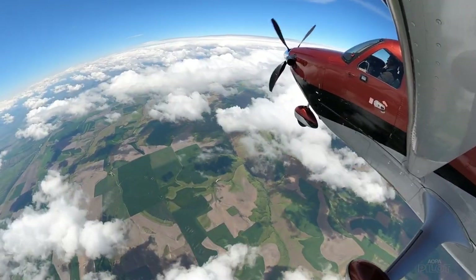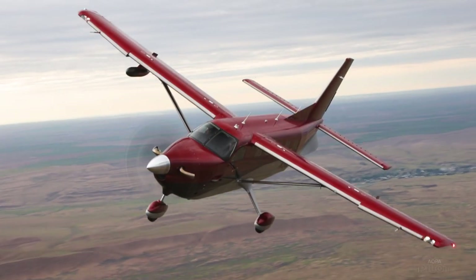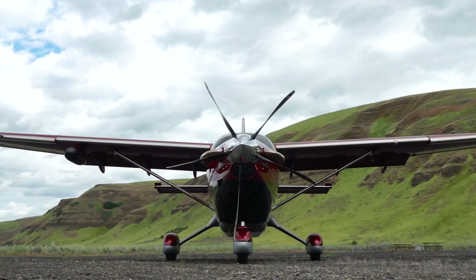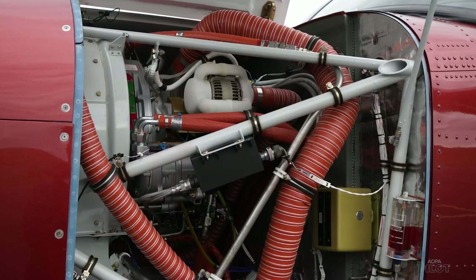Cruise speed at altitude is much faster than a Kodiak 100. What we're tracking towards is about 210 knots true airspeed at about 12,500 feet — that's 35 knots faster. That speed is partially thanks to a more powerful variant of the Pratt & Whitney PT6 producing 900 shaft horsepower, 200 more than the original.